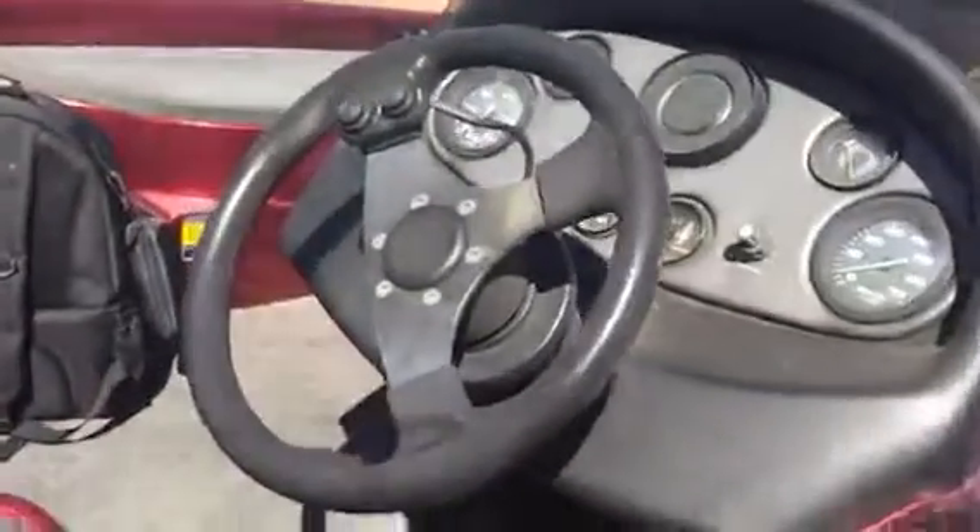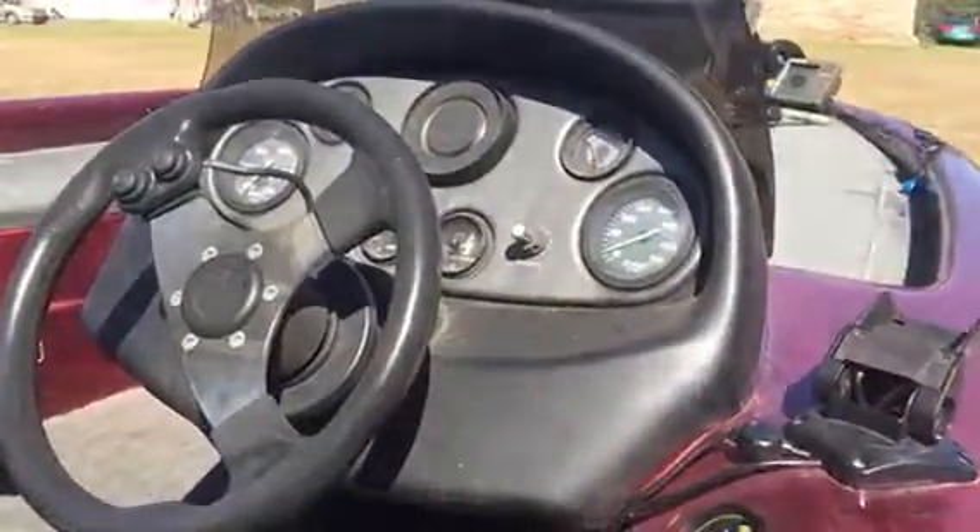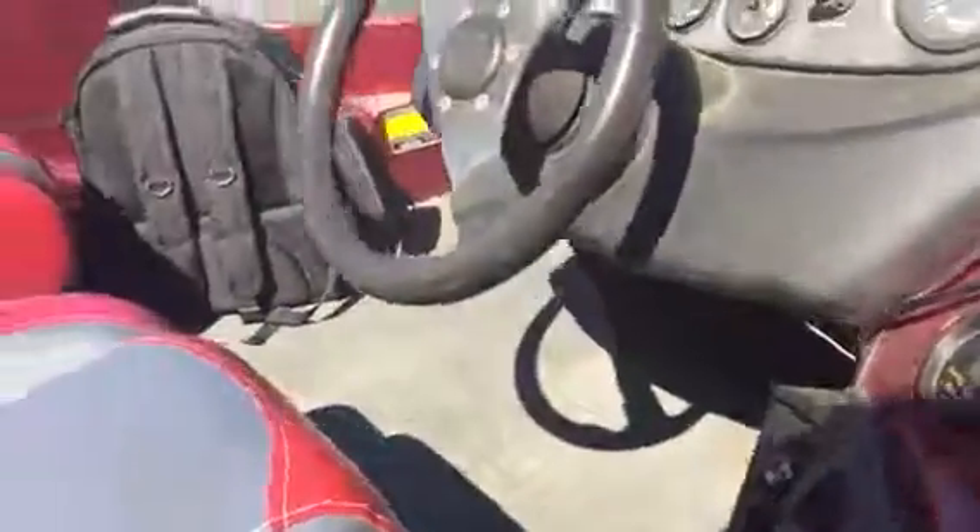Then we got the battery compartment back here — the charger, batteries, all that. That's a single console. I replaced the trim gauge on here recently, put new seats in here, and a new radio right here.